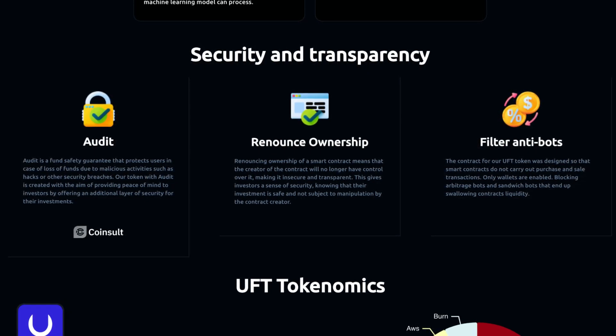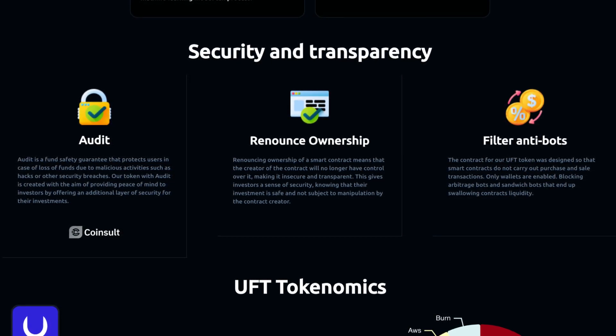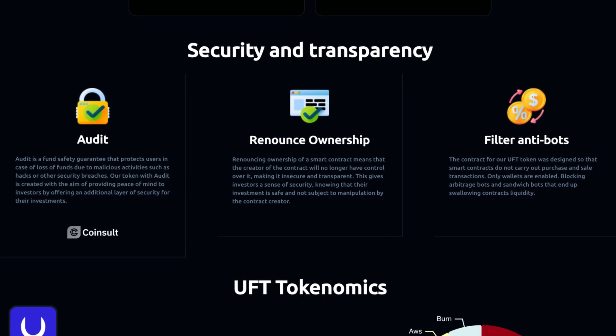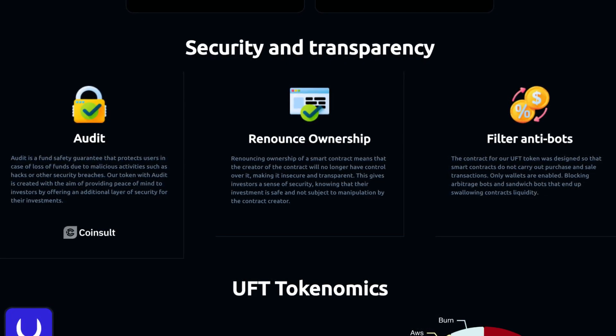They also filter anti-bots. The contract for their UFT token was designed so that smart contracts cannot carry out purchase and sale transactions — only wallets are enabled — blocking arbitrage bots and sandwich bots that would otherwise drain the contract's liquidity.